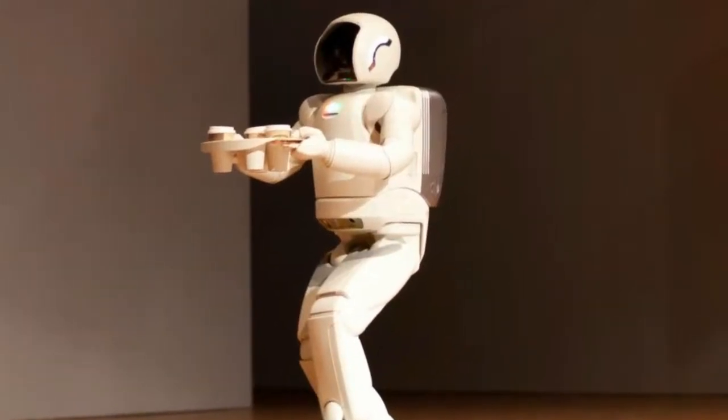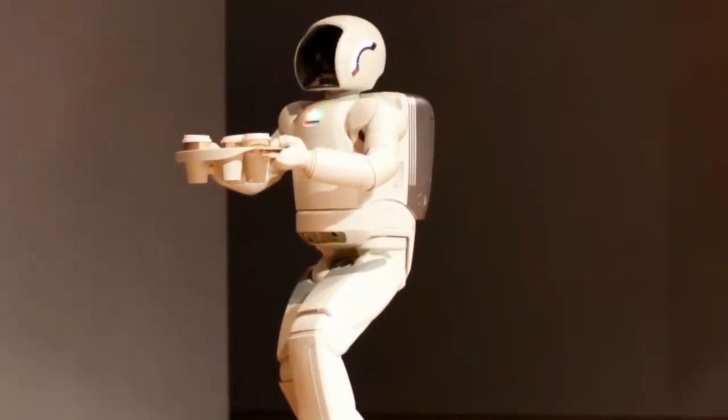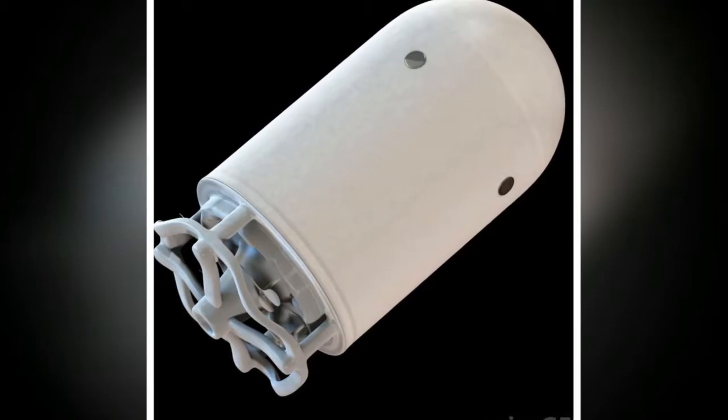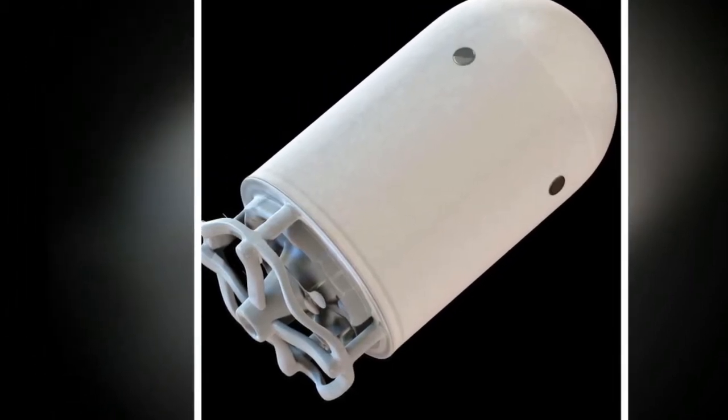The fields of automation and robotics are often confused, because many people do not fully understand the differences between automation and robotics. Those differences are revealed through how each works.